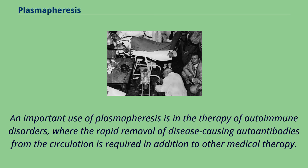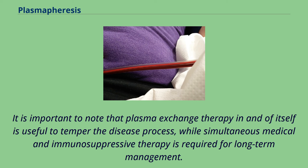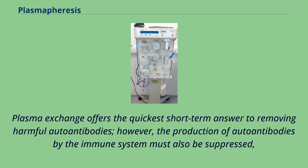An important use of plasmapheresis is in the therapy of autoimmune disorders, where the rapid removal of disease-causing autoantibodies from the circulation is required in addition to other medical therapy. It is important to note that plasma exchange therapy in and of itself is useful to temper the disease process, while simultaneous medical and immunosuppressive therapy is required for long-term management. Plasma exchange offers the quickest short-term answer to removing harmful autoantibodies.